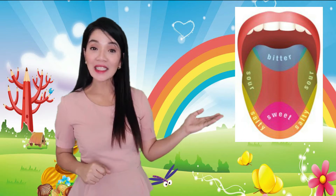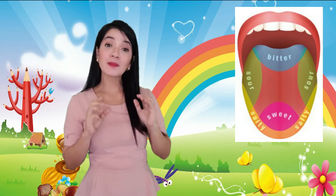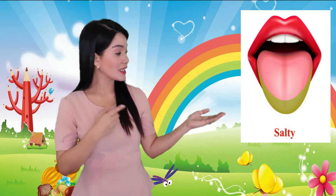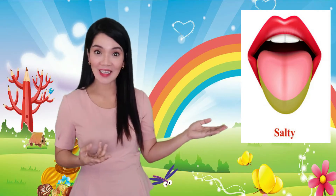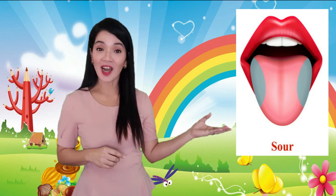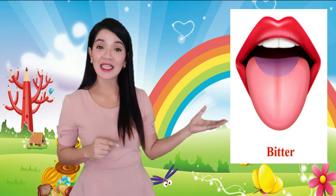Here we can see which part of the tongue tells us what taste we are tasting. Each area of the tongue helps us detect a specific taste. This part of the tongue helps us detect if the food we are tasting is salty. This part can detect if the food is sweet. The side part of the tongue tells us if the food we are tasting is sour. And the back part of the tongue tells us if the food we are tasting is bitter.